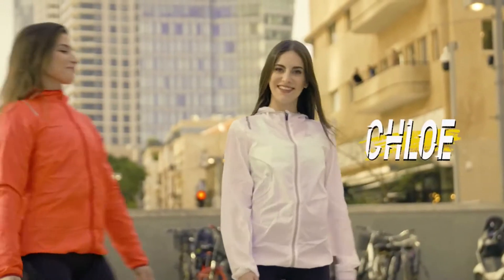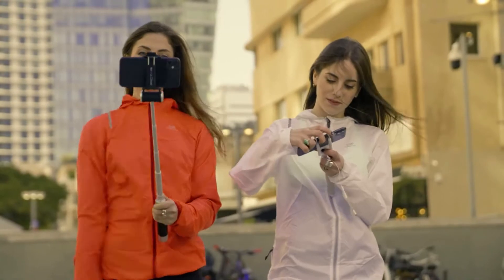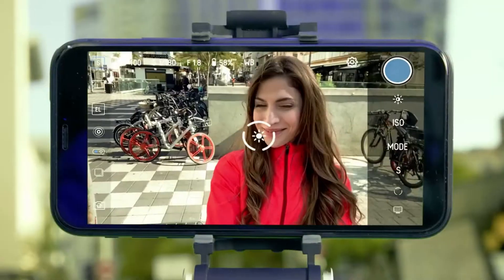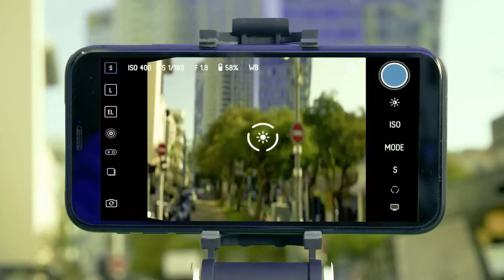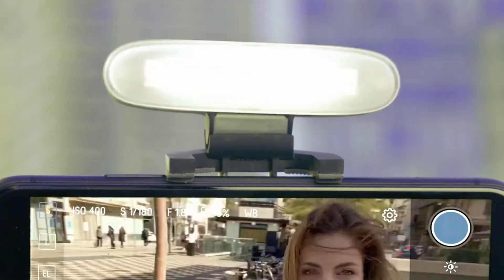This is Chloe and this is Zoe. Chloe gets this standard selfie stick. Zoe gets the brand new Piktar Smart Light selfie stick. It has a six-button control panel that connects to your phone wirelessly through a powerful app and lets you adjust the zoom, easily play with exposure, switch between front and rear cameras and even change the phone's angle. On top of that, it has a detachable headlight with three power levels for awesome lighting.